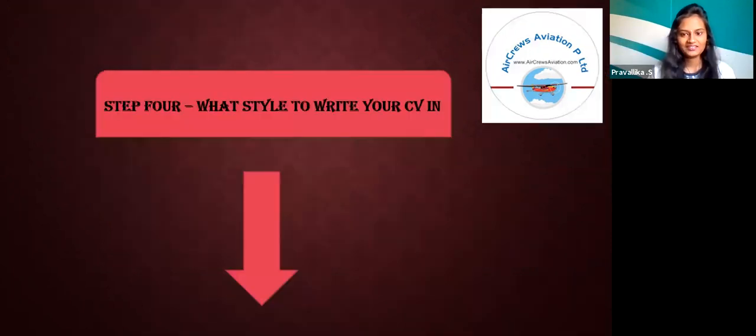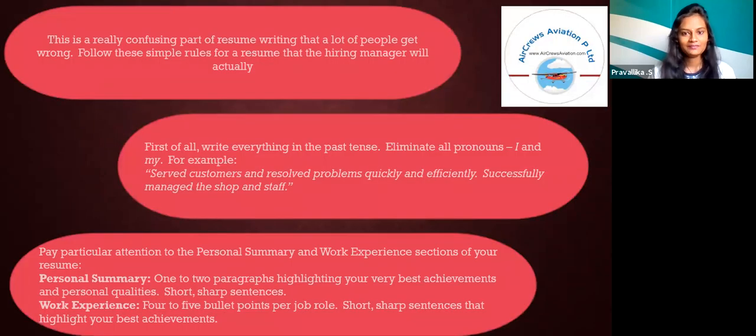Step 4: What style to write your CV in? This is a really confusing part of resume writing that a lot of people get wrong. Follow these simple rules for a resume that the hiring manager will actually respond to. Write everything in the past tense and eliminate all pronouns — 'I' and 'my', for example. For instance: 'Served customers and resolved problems quickly and efficiently' or 'Successfully managed desk, shop, and staff.'